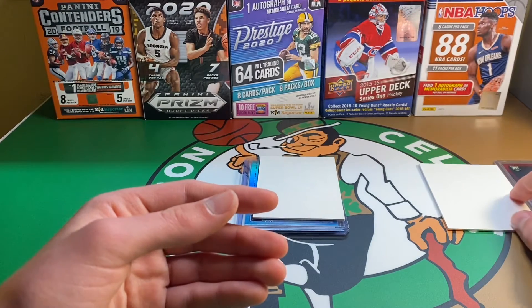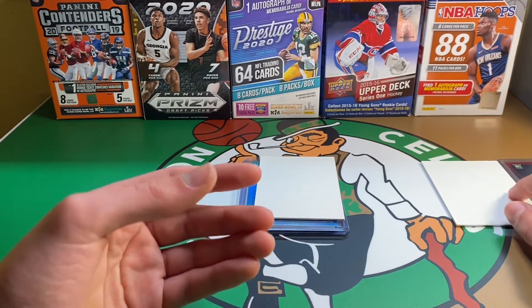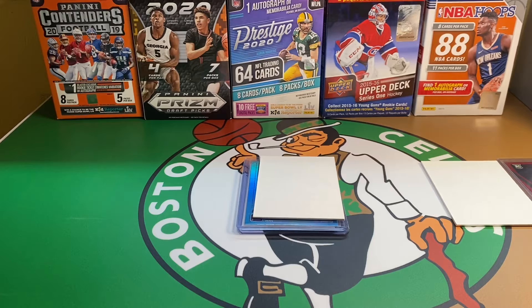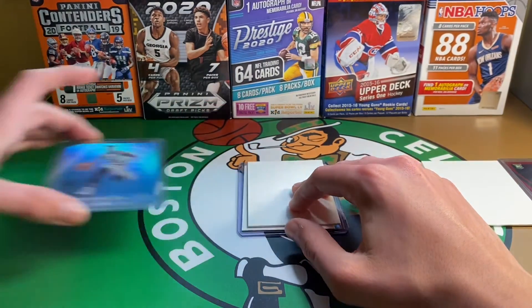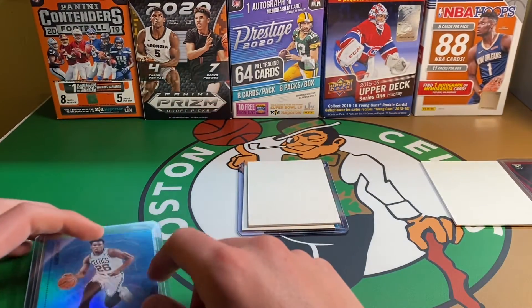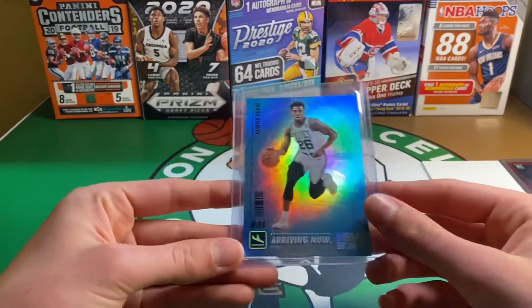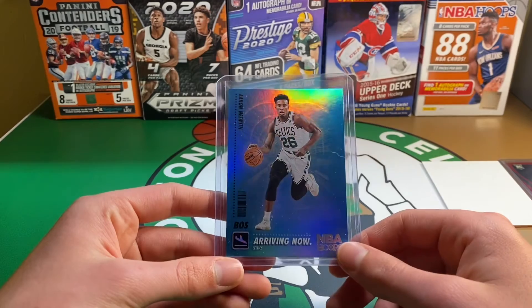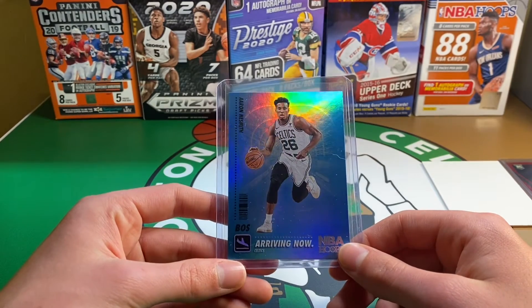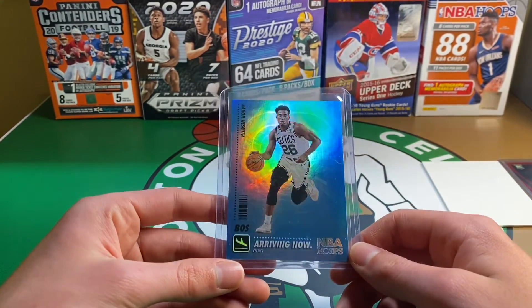In a normal year, the jersey cards — and this is for a lot of products — are player-worn or practice-worn, like event-worn. But this year it just says not associated with any player, game, or event, which is kind of unfortunate. I understand because of the pandemic it's harder to get them, but it would just be nice if they could somehow get it, because I don't see the point in even making them. Like, if you're just gonna get a jersey card in a box and that's how it is, it doesn't really make sense to me.